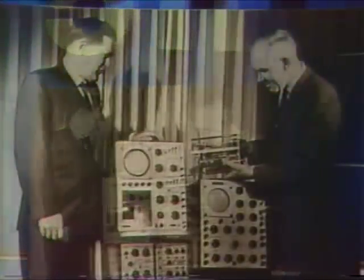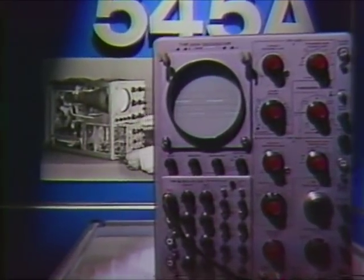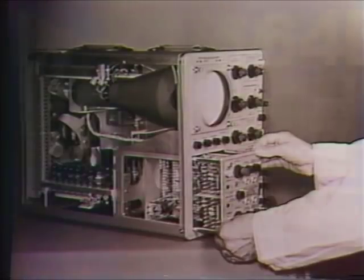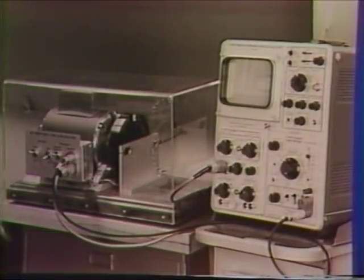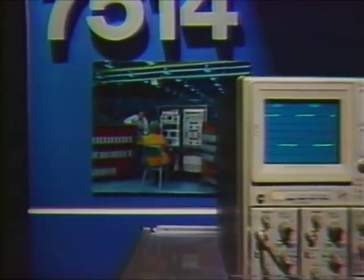Innovation, technological excellence, trendsetting features from each new generation. Dramatic performance gains. Tektronix Technology, quality and industry leadership, has changed the way people think of oscilloscopes.